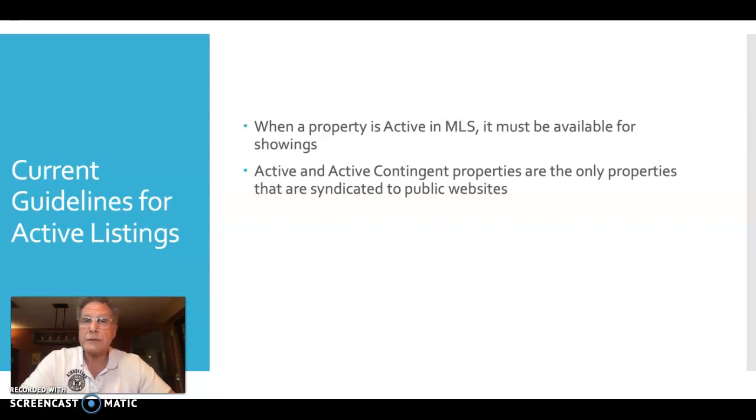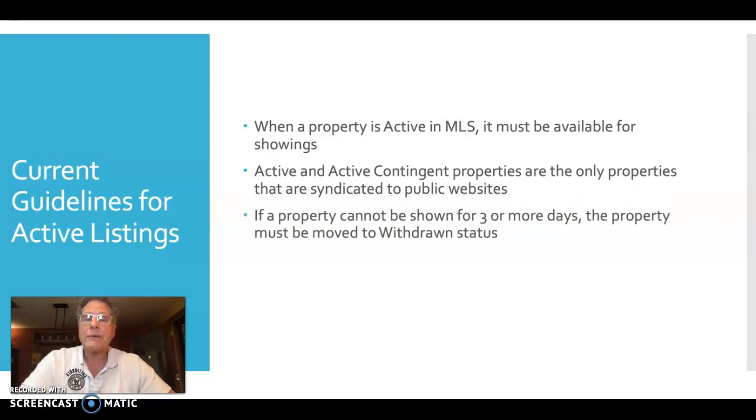You and your seller have to make a decision: is now the time to make sure the listing is out there, or do you want to pull it back a little? If the property cannot be shown for three or more days, the MLS guidelines require that we move the property from active status to withdrawn status.